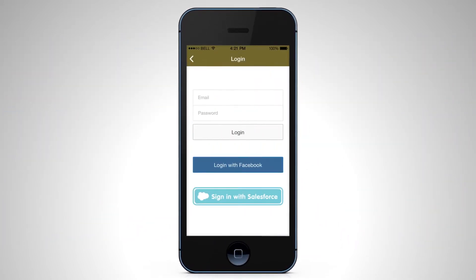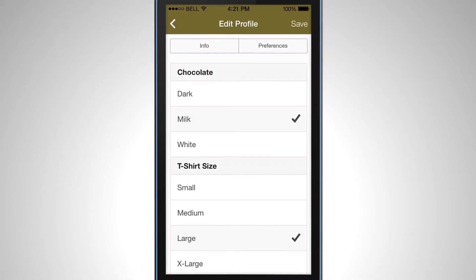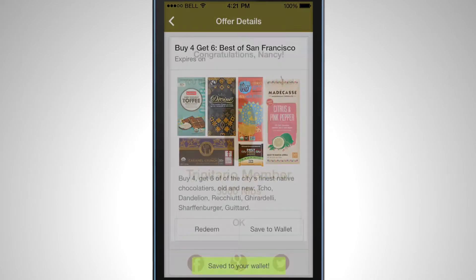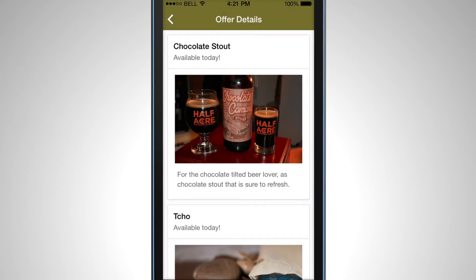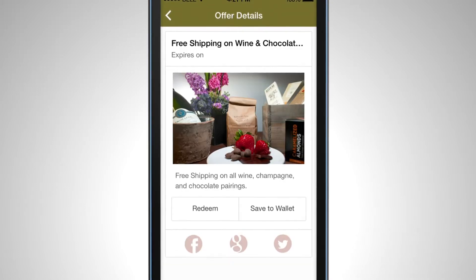These apps can be instantly personalized by linking to social accounts from Facebook or Twitter. Customers can set their preferences, check their loyalty status, track their favorite products, and redeem their offers right from their phone.